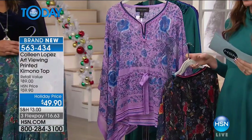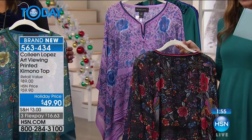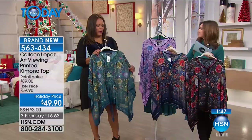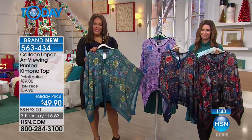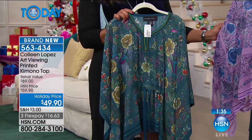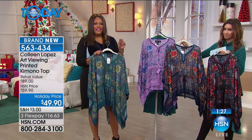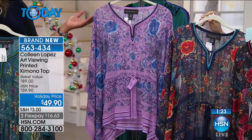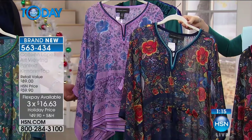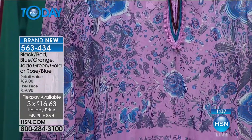Velvet is so hot right now. The list is tonight but this is on my list — the blue-orange is most popular. At the FlexPay of $16.63 this is a fabulous blouse. With all the details, it looks more expensive. Nobody will know you paid $16 on flex pay to get it home. Our producers like the purple too — it's actually called rose, a really pretty periwinkle pink, a little bit of lavender. Very sophisticated.